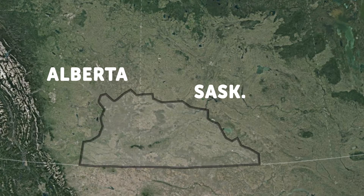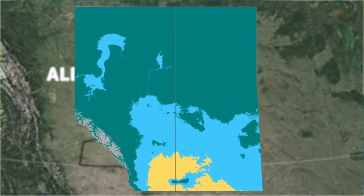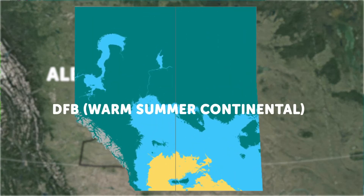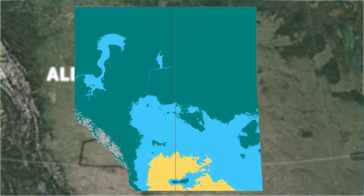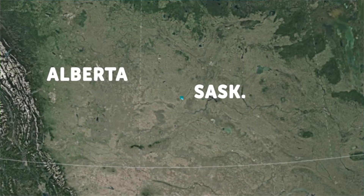What is evident is the apparent dryness of the land, appearing to be much less productive and significantly less lush than the DFB or warm summer humid continental biome in blue surrounding the semi-desert. We can also notice a subtle exception in the area right on the border between Alberta and Saskatchewan where we can find a DFC or sub-arctic biome in dark green.